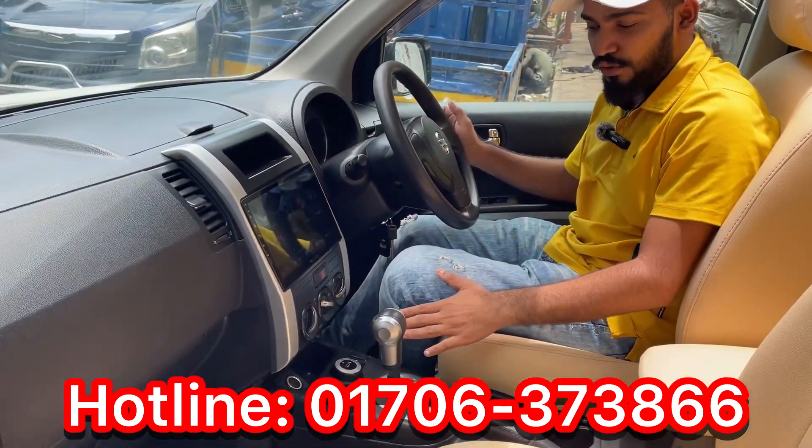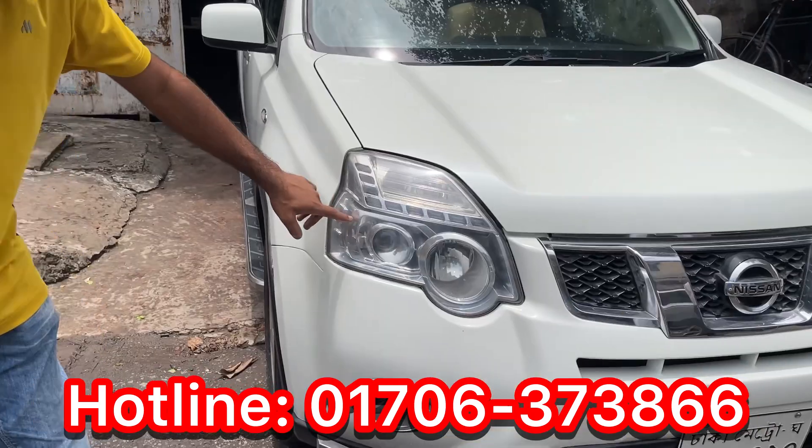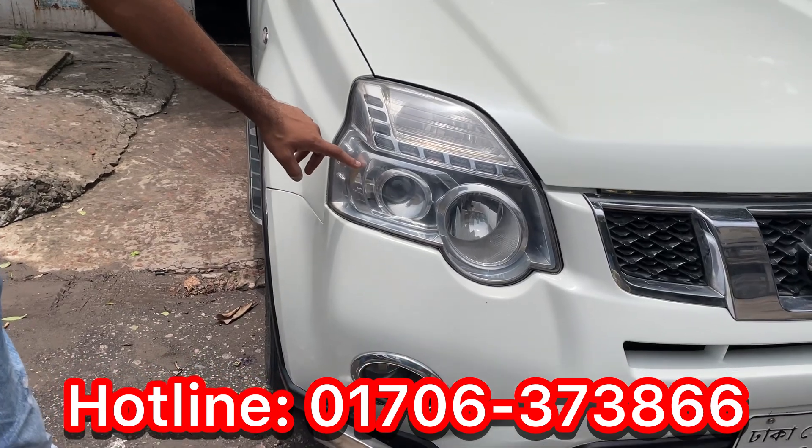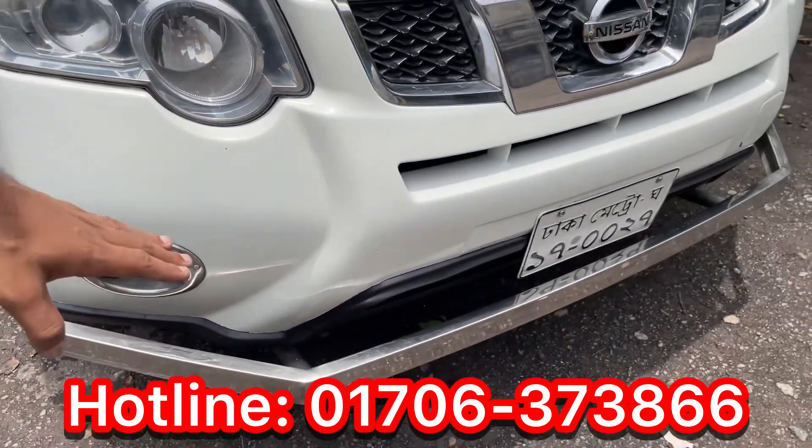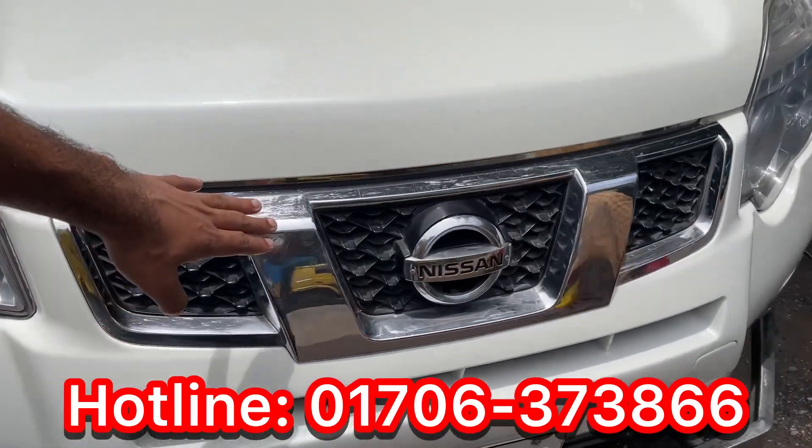It has an Android sound system and 4-wheel drive option. There is also a 2-wheel drive option. The projection headlight is a selectable option, and there is a bumper with a good fit.